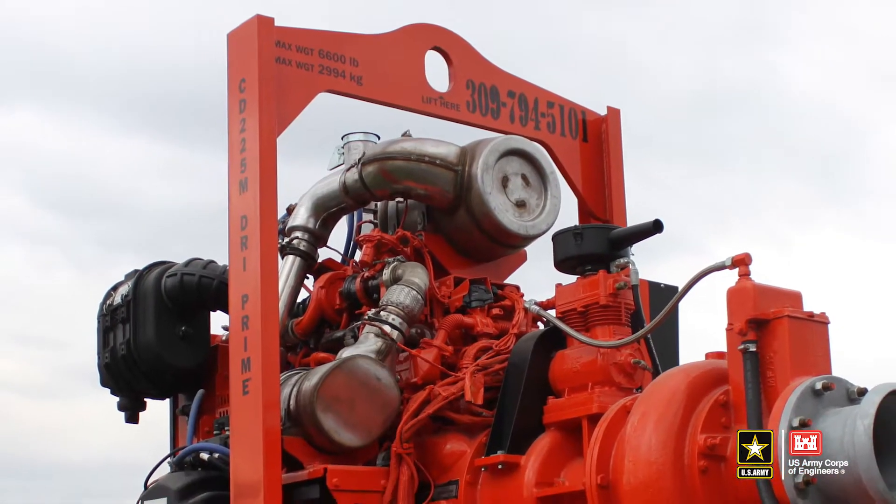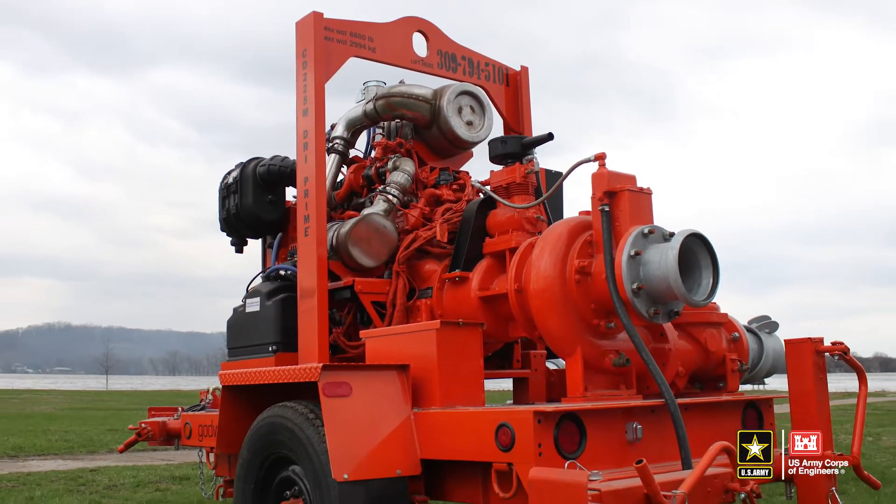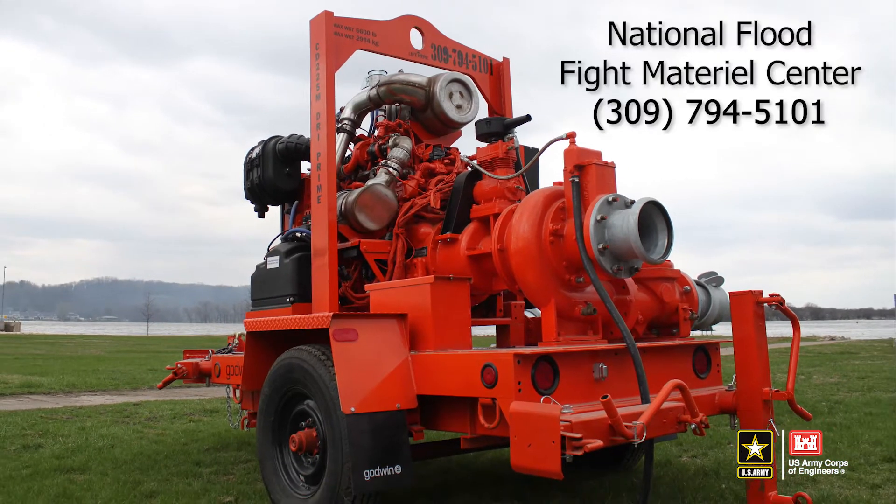This video provides an overview for operation of the National Flood Fight Materiel Center's 6 and 8 inch Godwin Diesel pumps. To ensure proper operation and maintenance of these federally supplied resources, please review this video in its entirety and contact the National Flood Fight Materiel Center if you have questions.